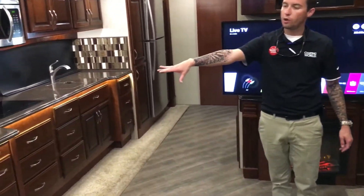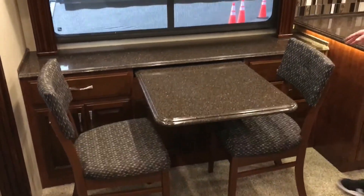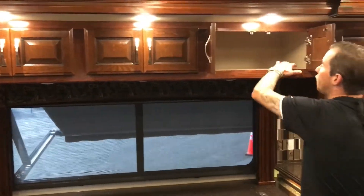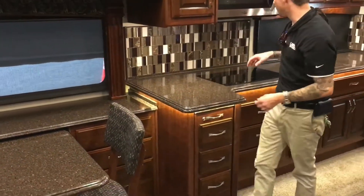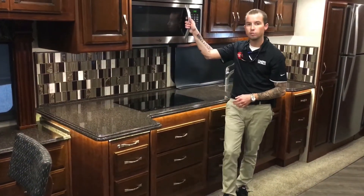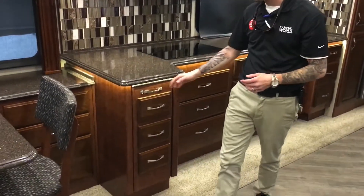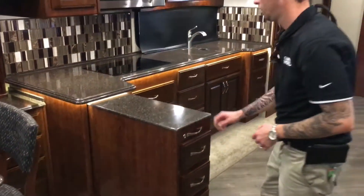Over here, we want to take a look at the dinette set with solid surface countertops. You have storage on each side and all the way up top — it is full pass-through, deep storage. One of the most sought-after features in a diesel pusher is the induction cooktop, and that's what this is right here. It also comes with a convection microwave oven. And if you were wondering about counter space, there's a little hideaway extension bar for that.